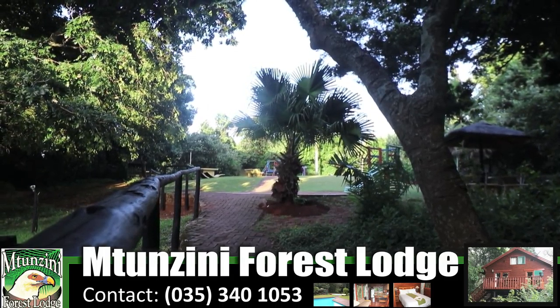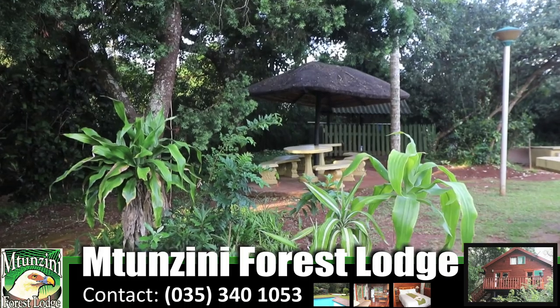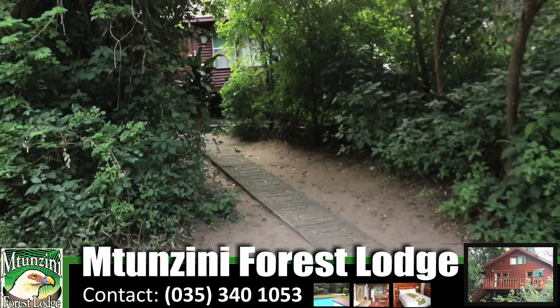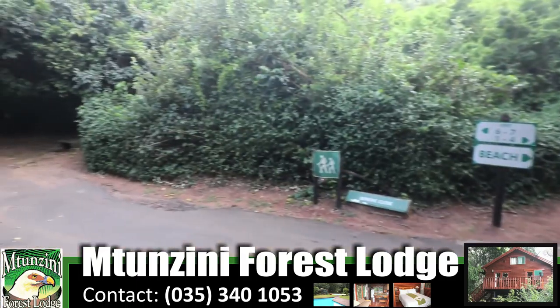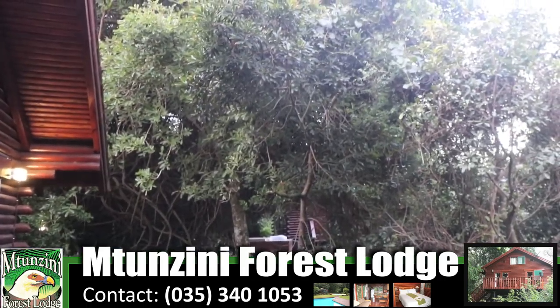With that, we said goodbye to Nintenzini Forest Lodge. It feels like home whenever I come here. Over the years it's still one of my favourite places to stay on the Zululand North Coast. After a good day's fishing, it's the most tranquil environment, and I always had a great braai.